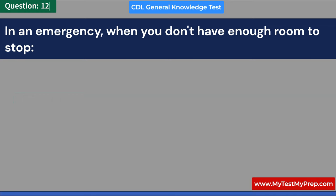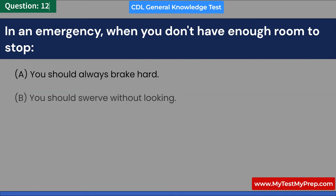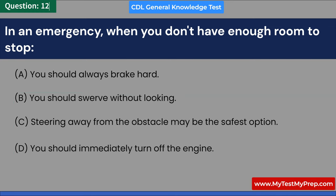In an emergency, when you don't have enough room to stop: A. You should always brake hard. B. You should swerve without looking. C. Steering away from the obstacle may be the safest option. D. You should immediately turn off the engine. Answer: C. Steering away from the obstacle may be the safest option.